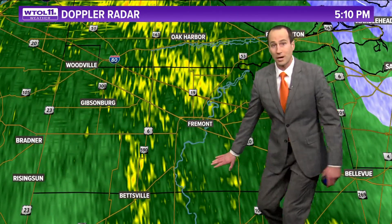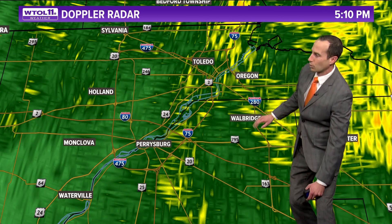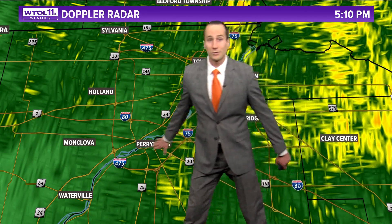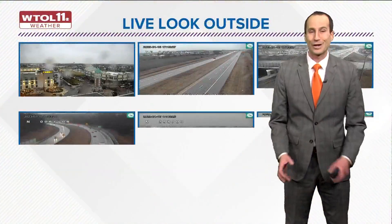We have rain occurring right now from Fremont that extends over toward Clyde, down to Green Springs, and rain back toward Gibsonburg and Woodville, and up into Oak Harbor, with some steady showers across the Toledo Metro right in time for that evening drive. We're looking at steady rain from Toledo down to Oregon, toward Walbridge, back toward Perrysburg, into Monclova, and from Holland up to Sylvania. Rain extends from Fayette down to Archbold, with steady showers back toward West Unity, toward Stryker, and into Montpelier — steady, soaking rain occurring across the area.